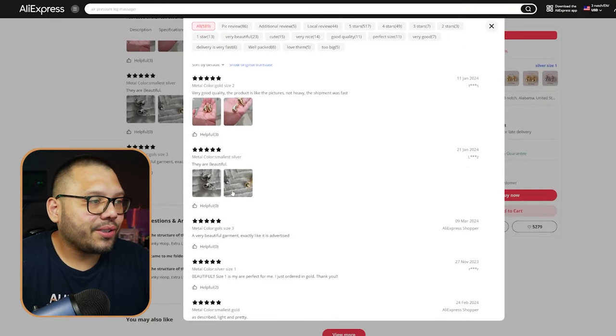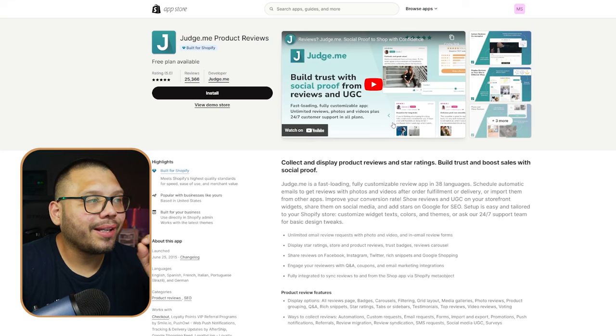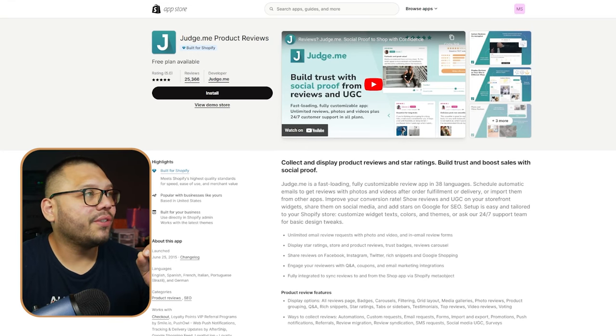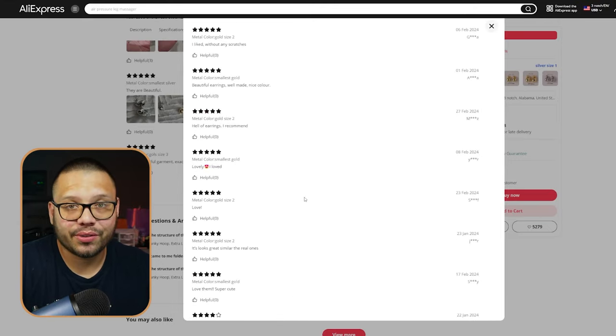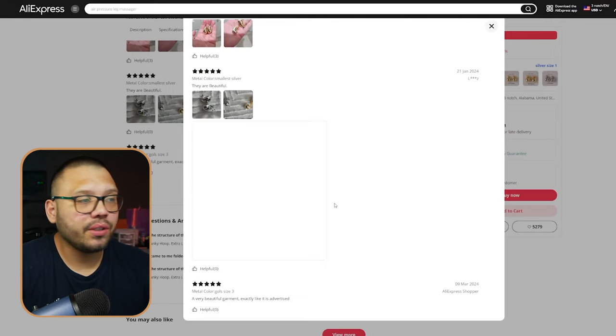Some of the things you want to do is make sure that you take some of the pictures from the reviews and use them to promote the product itself. Use an app like Judge.me Product Reviews — it's going to let you import all of these different reviews into your store so people can see legitimate reviews with real pictures. There are a few bad reviews, but that's fine. If you have perfect five-star reviews across the board, people are going to get a little bit suspicious. It actually makes it more believable.